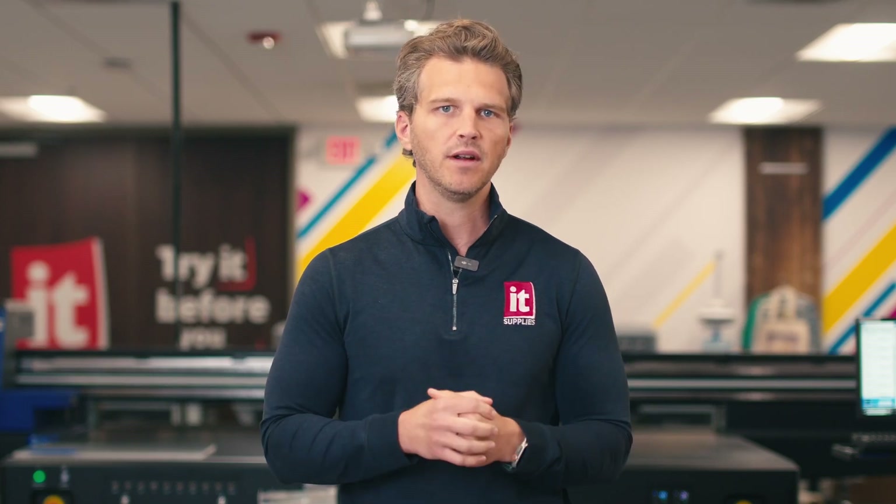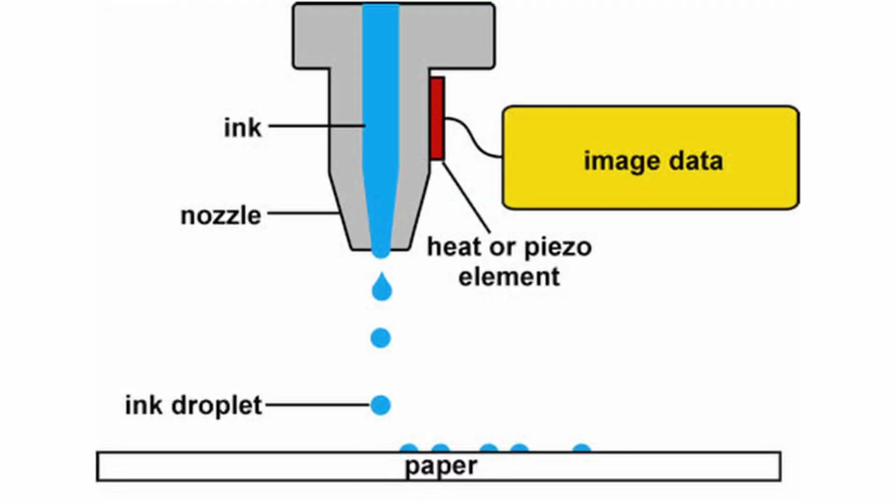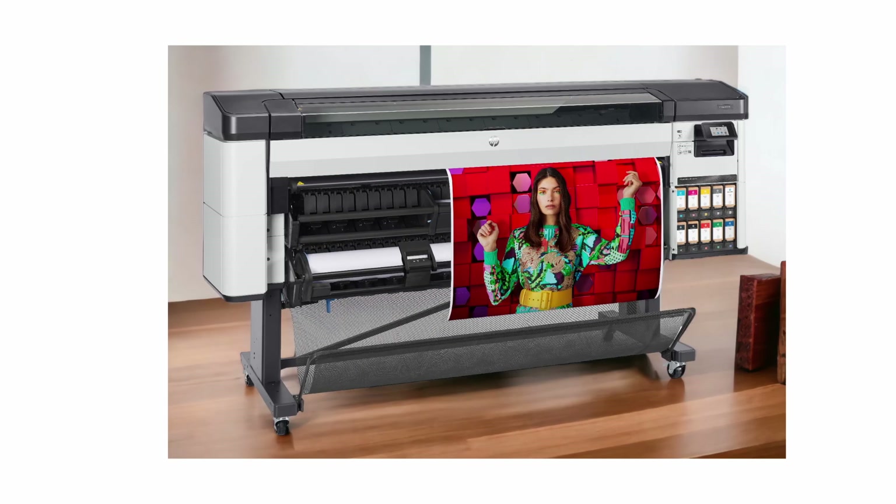Even with the most recent technological advancements in silver halide printing from companies like Durst, Noritsu, and Fuji, the process is still nuanced, specialized, and relatively complex. Enter inkjet printing around the turn of the century. Rather than using light to expose an image to paper, inkjet printing places pigmented ink drops on the surface of the paper. The main players developing inkjet technology for photographic prints are Epson and their P-Series line, Canon and their ImageProGraph Pro Series, and HP with their DesignJet printers. Now let's look at why many photo labs have begun to make this transition from silver halide printing to digital inkjet printing.